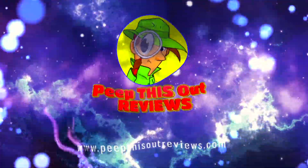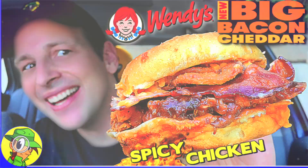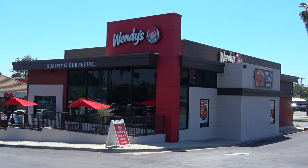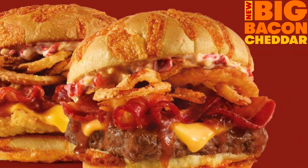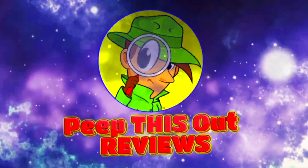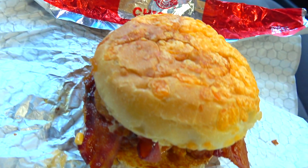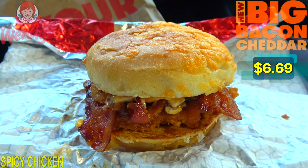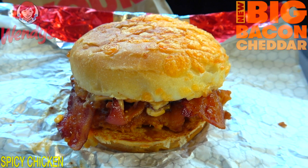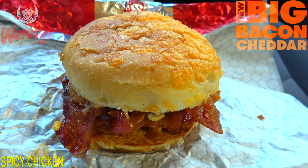Welcome to Peep This Out Reviews with Ian K — stay frosty! Hey everyone, welcome back to another high quality foodie feature here on the channel. This time I'm back at Wendy's to check out the chicken variant of their all-new Big Bacon Cheddar promo, and I'm definitely getting a little heated with it. Feast your eyes on their all-new Spicy Big Bacon Cheddar Chicken Sandwich — the presentation of that cheddar bun is looking pretty fantastic, really setting the tone for what we're about to get into.